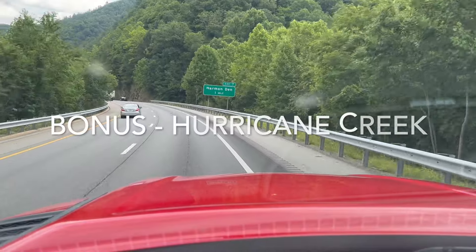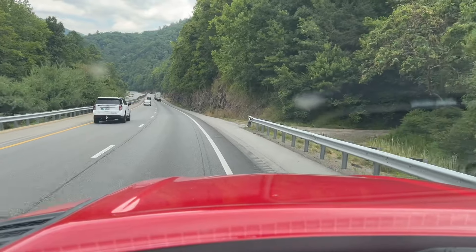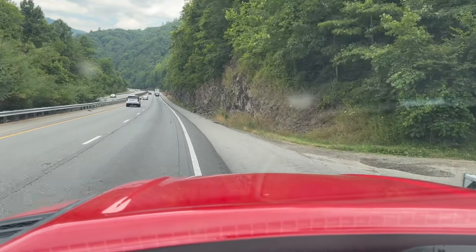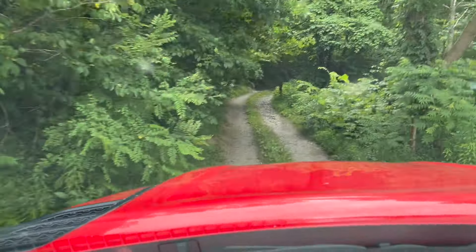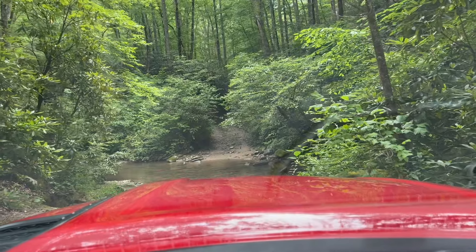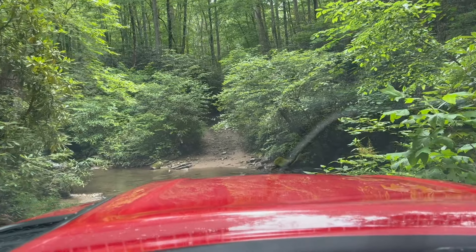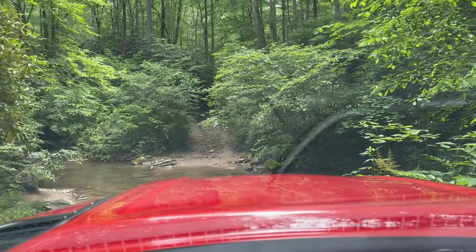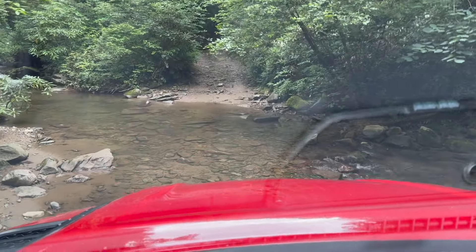I'm going to run a bonus trail — Hurricane Creek Trail, which I've run a couple times already, and have some fun on this trail. Now we're at the first creek crossing on Hurricane Creek. It's going to fit through these two big rocks. Looks like I've got it. I've been here a few times, so it's definitely a fun trip.